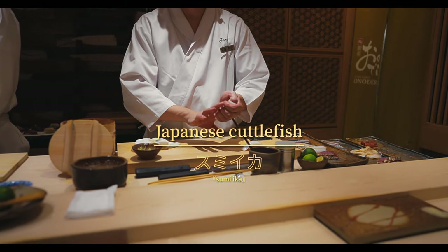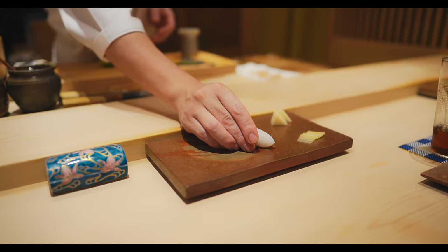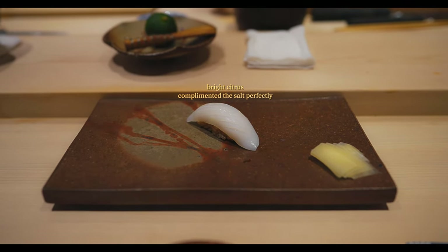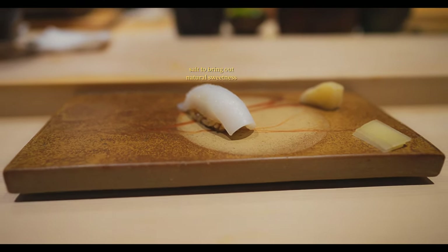Second was Japanese cuttlefish, adorned with salt and a squeeze of sudachi. It had a tender and slightly chewy texture, which paired perfectly with the citrusy burst of sudachi. The salt also helped highlight the natural sweetness of the squid for a smooth, creamy, and toothsome bite.